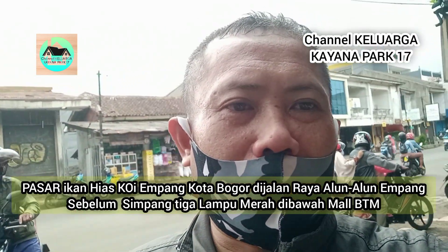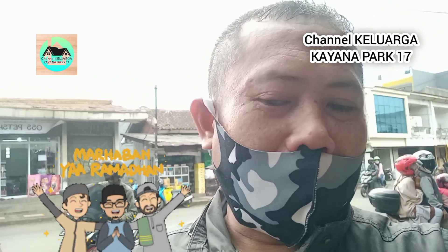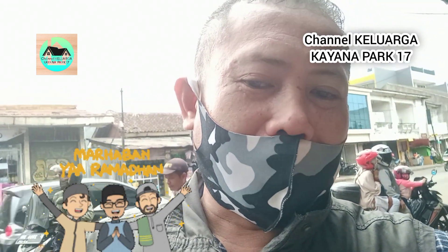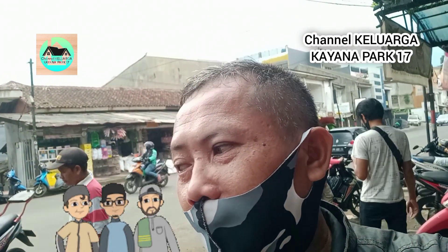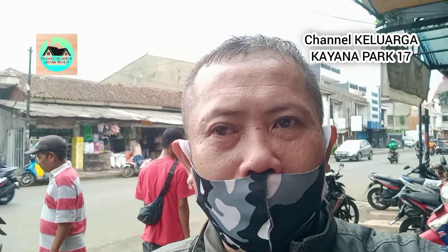Kali ini menyambangi di suasana Ramadan. Di Ramadan ini apakah kegiatannya masih berjalan? Apakah terhenti sejenak? Namun ternyata berjalan teman-teman. Jadi silakan yang mau membeli ikan koi di sekitar Jalan Raya Alunan Empang. Ikan koi, pasar ikan koi hias Empang.